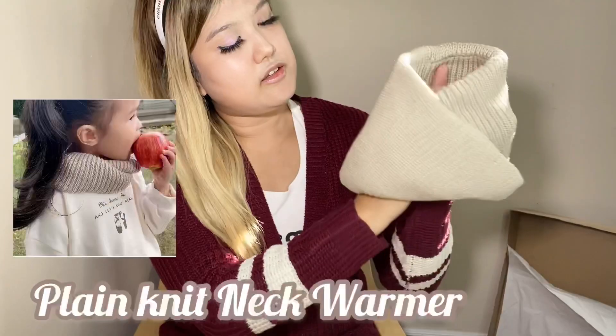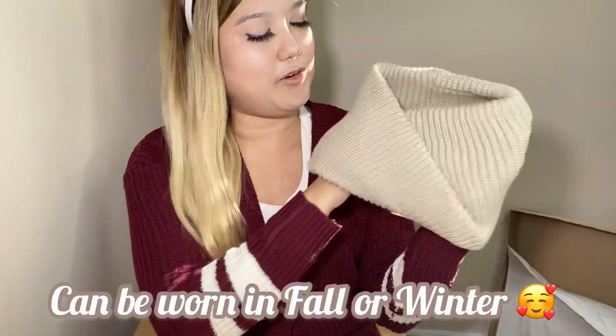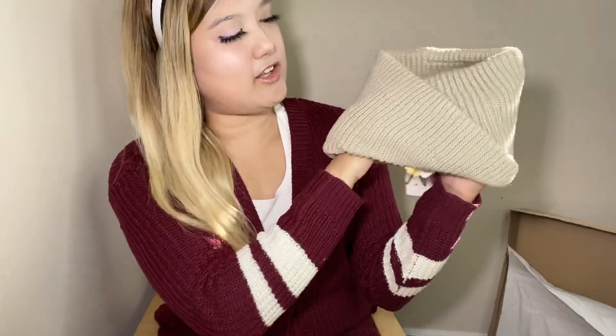I also got Cara a plain neck warmer. This neck warmer also works as a circle scarf and it's super cute in the fall or winter time. I got this in the color sand.